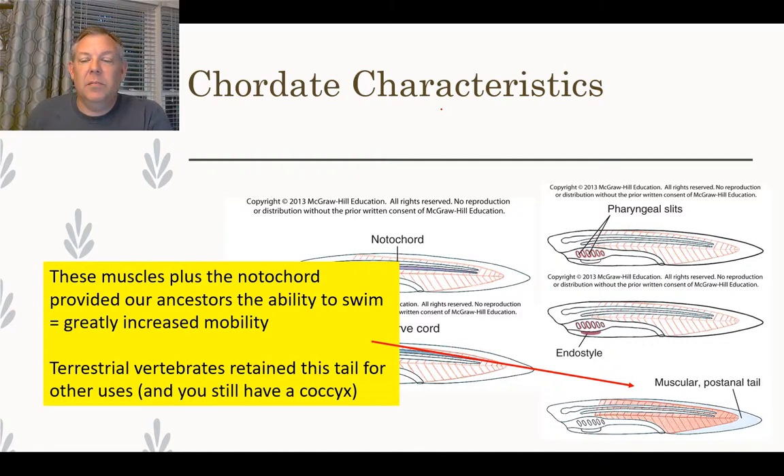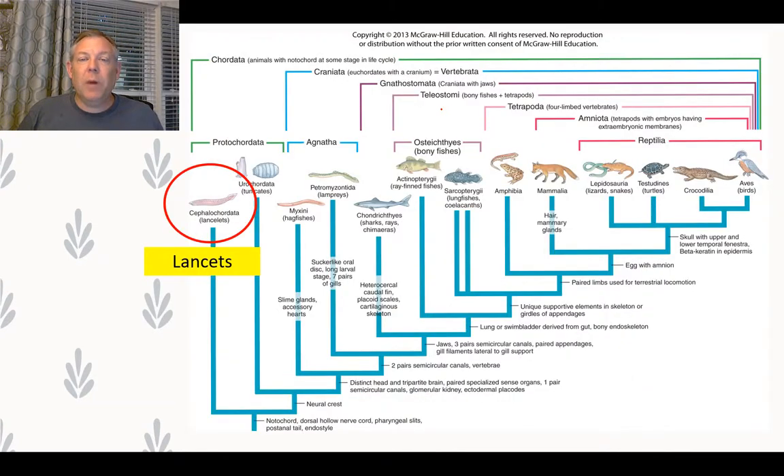The post-anal tail — think not just about mammal tails, but about the tail in fish, which are our ancestors. That muscular tail gave them the ability to swim very fast and greatly increased their mobility. Once tetrapods evolved into the terrestrial realm, they didn't need to swim as much, but the tail evolved for other things like grasping branches or fighting. You still have your coccyx — the remnant of this structure.